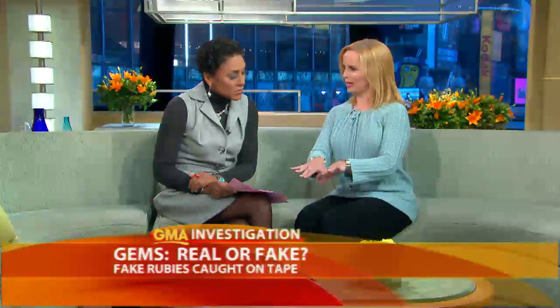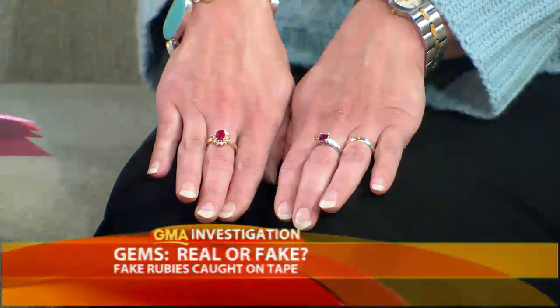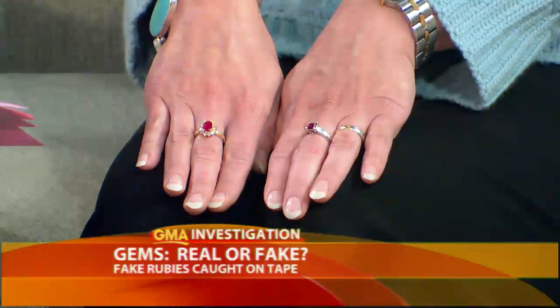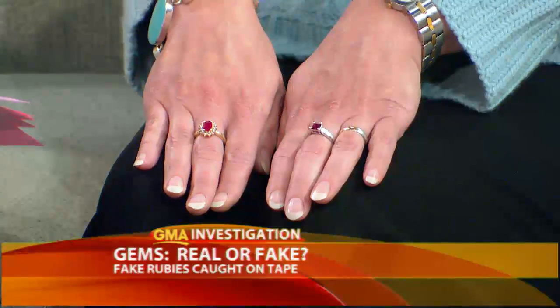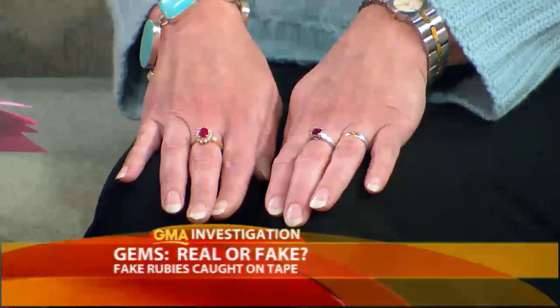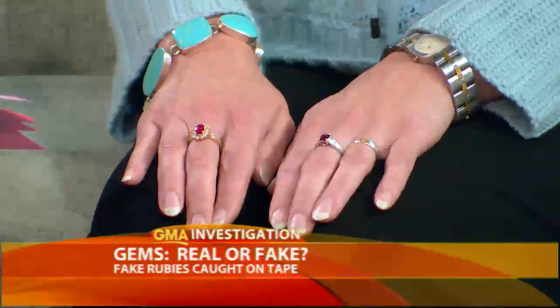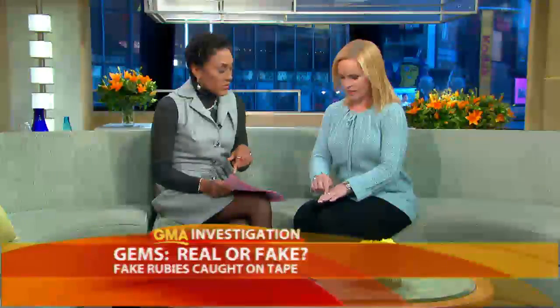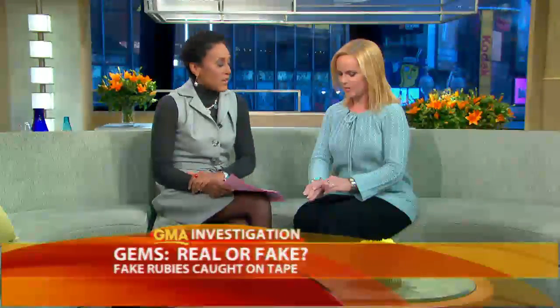"So I'm wearing two ruby rings. One is natural, the other is composite. Can you tell the difference?" "I'm going to take door number two — I think that's the real one. It looks richer." "You're a good guesser, but it is a guess. It's very hard to tell, and you really need to ask questions because of that." This is the natural one; this is the glass-filled one.